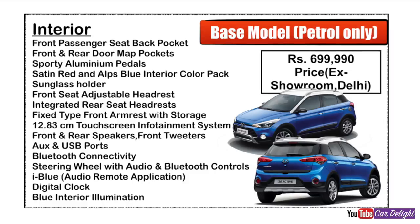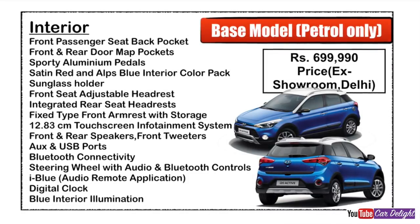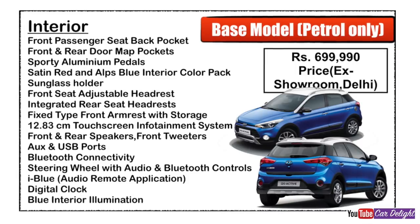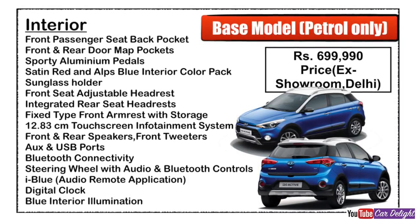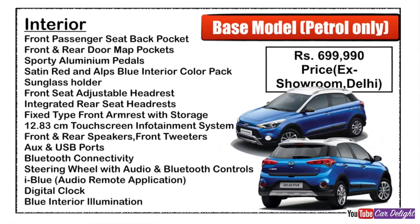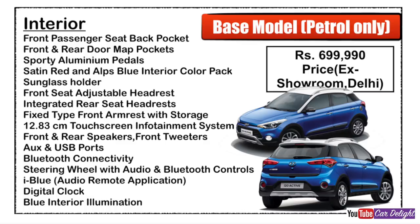The system includes front and rear speakers, AUX and USB connectivity, Bluetooth connectivity, steering audio and Bluetooth controls, and the Hyundai iBlue application which can be used as a remote control. There is also a digital clock and blue interior illumination.